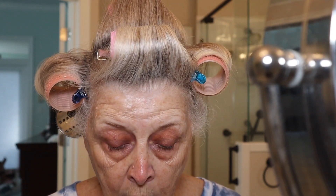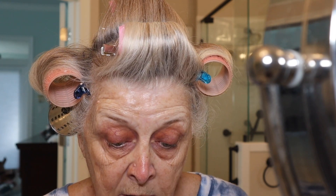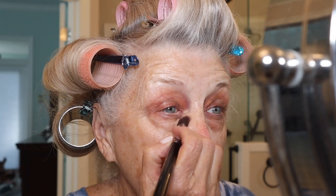I went on Sephora earlier this morning just to see if they still made it, and they don't. But I love the color and I love the coverage, so I'm going to start using it.